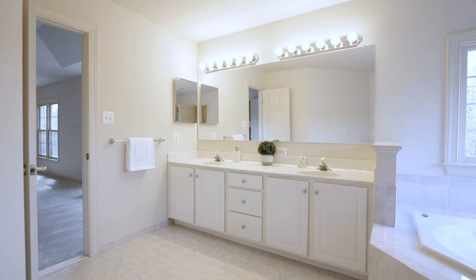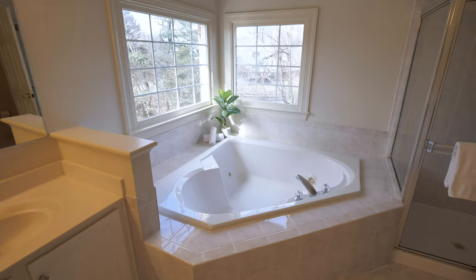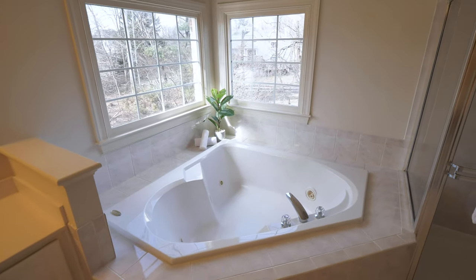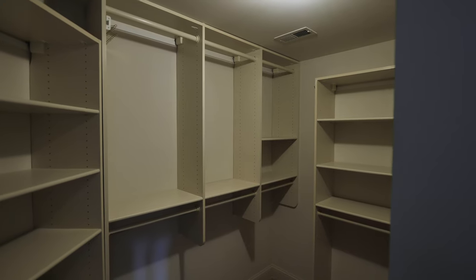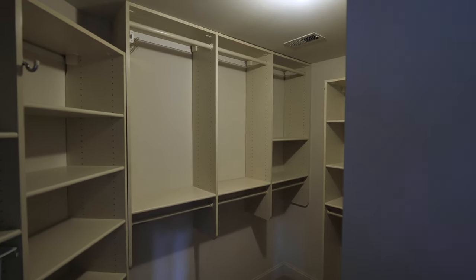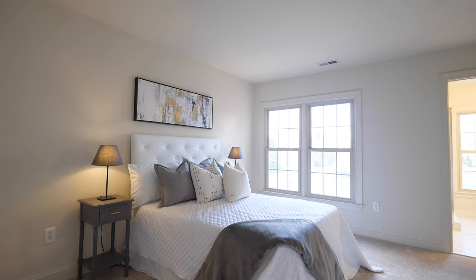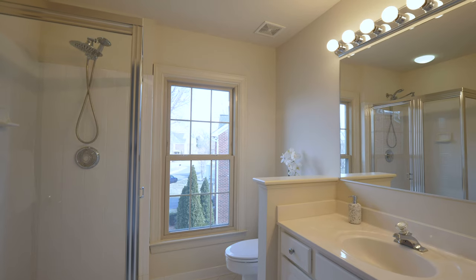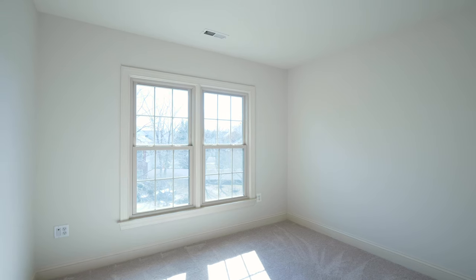Let's move on to the primary bathroom, where we have the double vanity sink, soaking tub, separate shower, and a water closet. Right outside the bathroom is your walk-in closet with custom California Closet organizers. We have the second bedroom here — new carpet throughout, great space, large windows, and an ensuite bathroom. The other two bedrooms have a Jack and Jill bathroom attached. Follow me to the fourth level to check out the fifth bedroom.